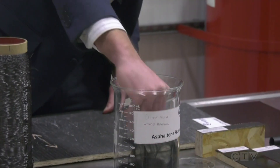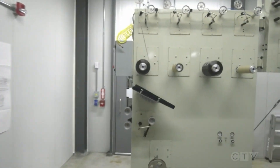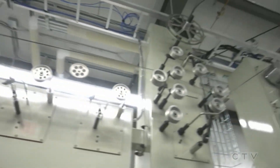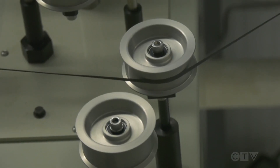Bitumen from the oil sands is put through a process called spinning, which creates long filaments that resemble hair. Those filaments are then strung together and run through this machine and several furnaces to improve its properties. The end result is a carbon fiber that could make the original bitumen worth two and a half times more than its current value — creating a higher value product from the lower value component.